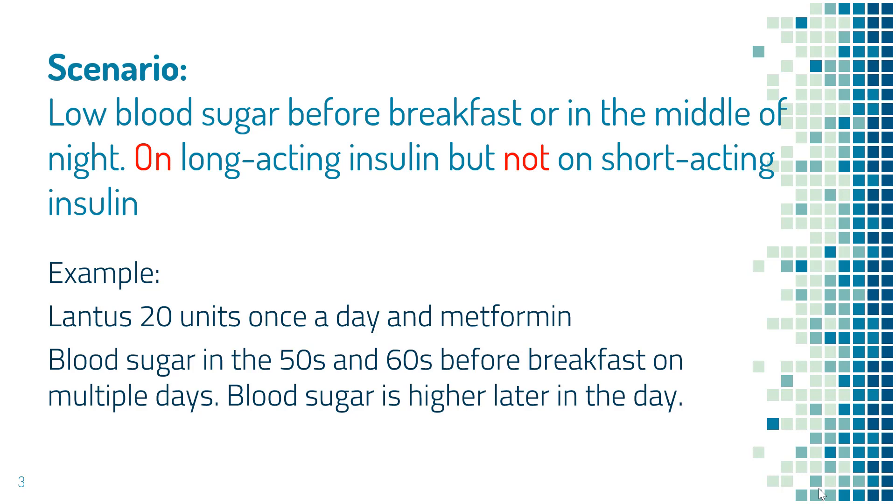Let me give you a more specific example. Let's say I'm taking 20 units of Lantus once a day and also taking metformin for diabetes, and my blood sugar is in the 50s or 60s before breakfast on multiple days. This happens frequently, but my blood sugar is higher later in the day — maybe around 120-130, which is good, or maybe even higher at 180-190-200. What should I do to reduce or prevent low blood sugar before breakfast or at night?